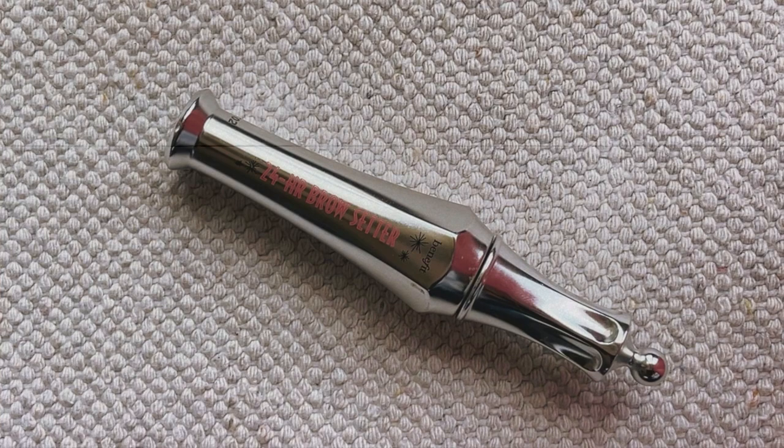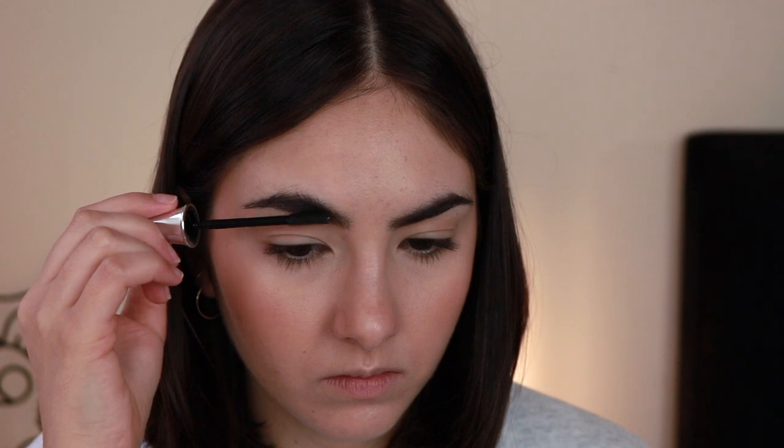Glossier is making a comeback apparently, because I'm bringing a lot of their products. To set everything, I'm going in with the Benefit 24 Hour Brow Setter. This is just the best. If you have thick eyebrows like me and you've tried soap brow or wax, those don't work quite as well as this. Using just a little bit of this really slicks up my brows and leaves them there forever — slicked back and very well-groomed. I've been recently coming back to it and loving it even more.